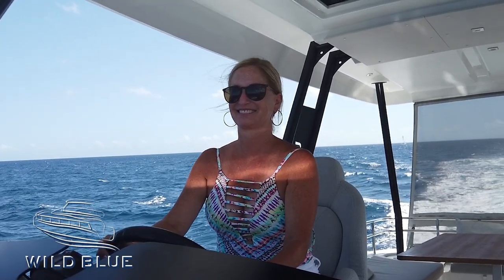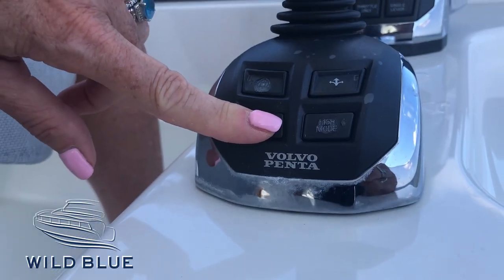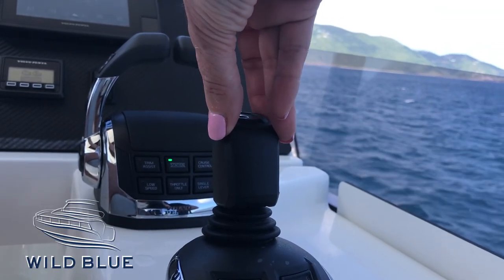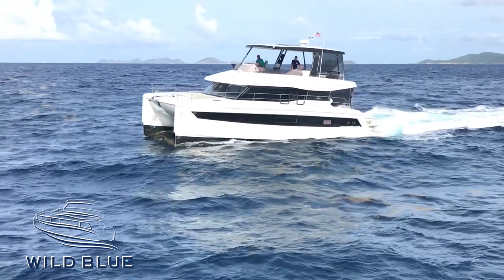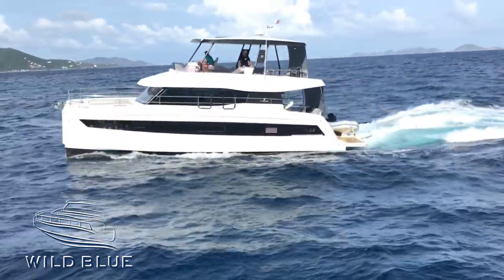The options on this vessel are just second to none. For all of you engine geeks out there, this thing comes with Volvo IPS 600 engines, so you have the joystick controller — it's basically like driving a video game. We're going to have you do a checkout to make sure you get comfortable with it; we're not just going to turn you loose on this bad boy. It's absolutely awesome when you're behind the helm.